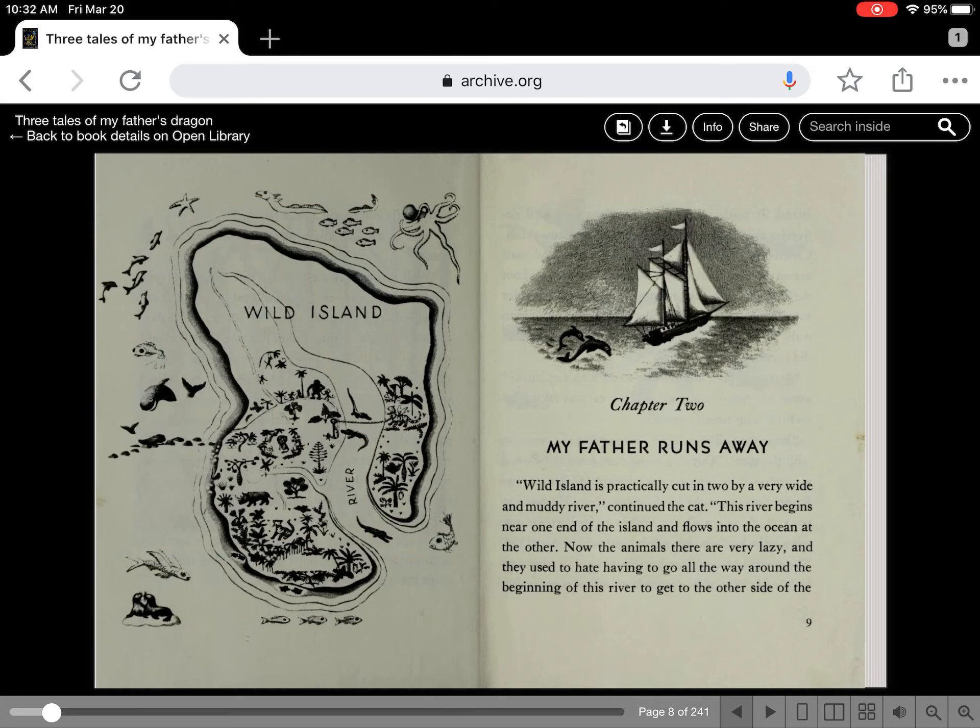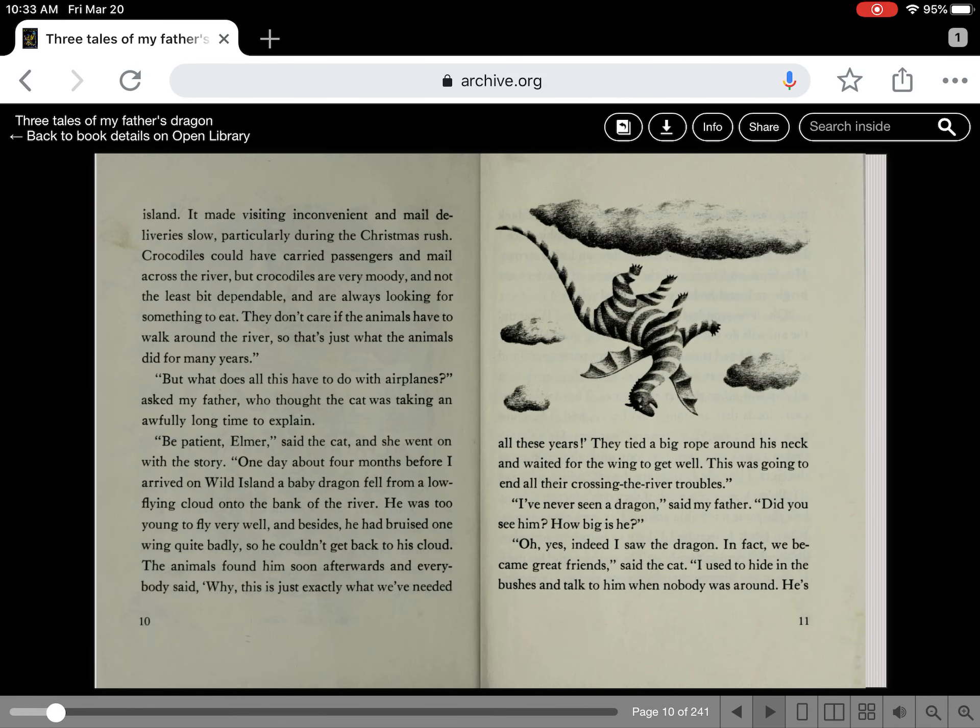Chapter two of My Father's Dragon: My Father Runs Away. Wild Island is practically cut in two by a very wide muddy river. This river begins near one end of the island and flows into the ocean at the other. The animals there were very lazy and used to hate having to go all the way around the beginning of this river to get to the other side. If you look at the map on the left, you can see the river going between wild island to the other side.